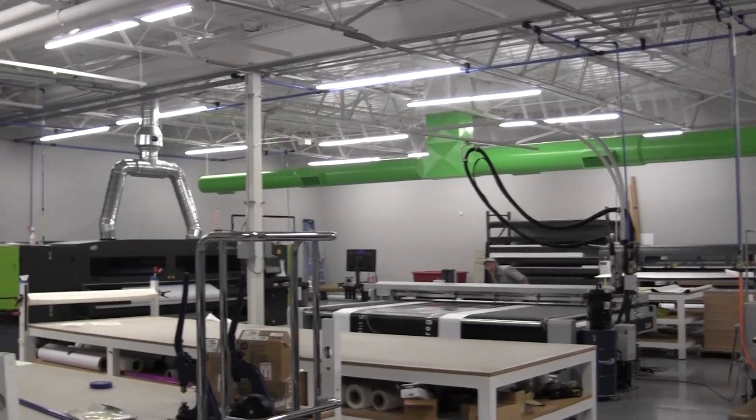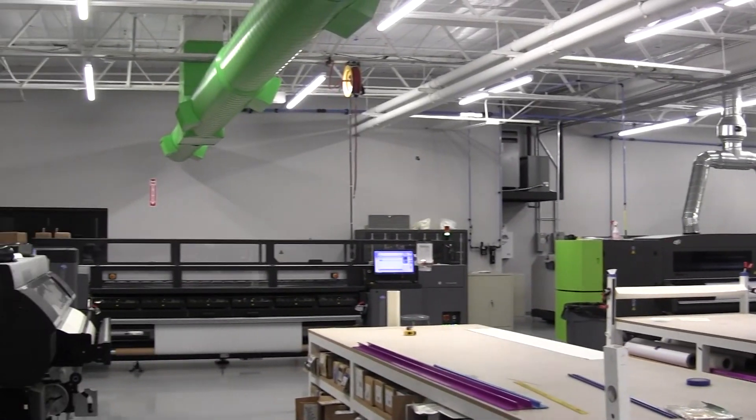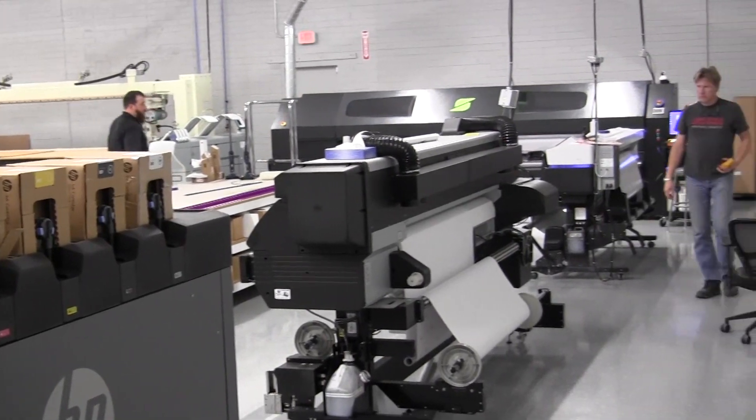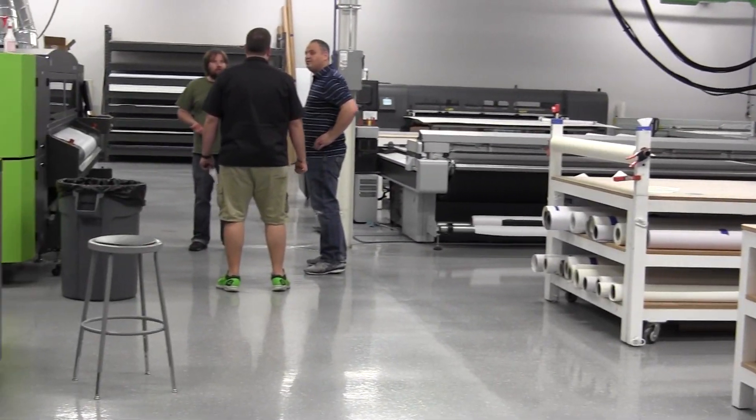We have easy access to re-linearize, to bring our presses back within that known state, and so we are constantly monitoring. It is every day that we are inside media manager, either profiling a new substrate or re-linearizing an existing substrate for consistency. It becomes part of the production process — it's not something that is done on the side. It is an integral part of the process.